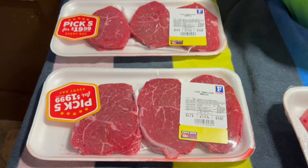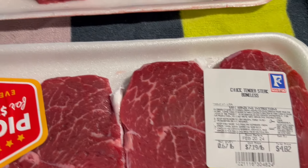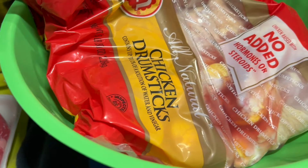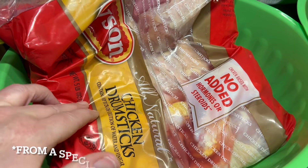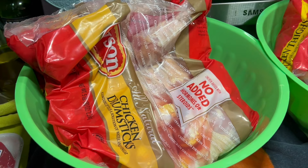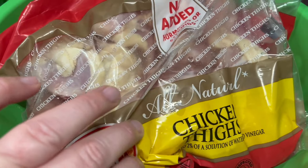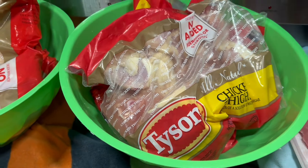Today we're going to talk about how I purchase and store meats and proteins for my family. Our local grocery store has something called Pick Five where you can pick five meats any day of the week for $19.99. About once a month they'll run a sale where it's five dollars off, so you can pick five for $14.99. When they do that I will go, and a lot of times I'll just buy bacon because I can get five pounds of bacon for $14.99.